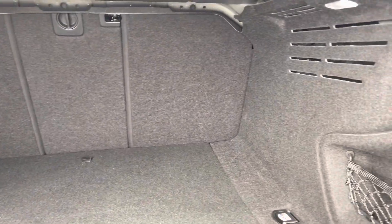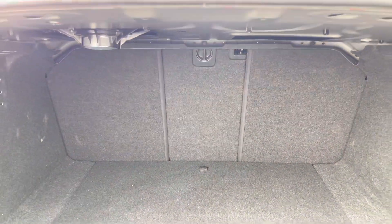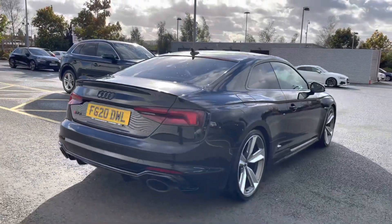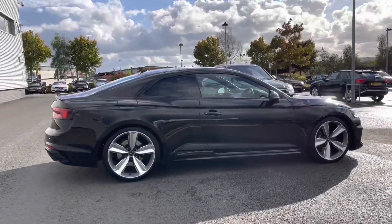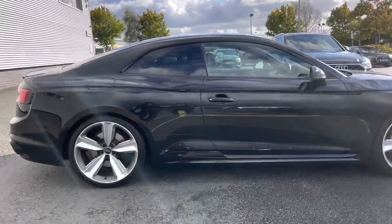The rear seats fold down separately creating a nice through load space for carrying larger or longer items. There are also tie down points to stop things moving about in the rear of the vehicle. The rear taillights are LED and feature dynamic indicators. As we come round the side we can see what great condition this Audi RS5 is in, looking really stunning finished in black.